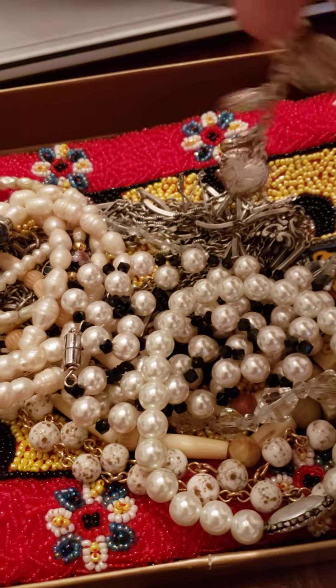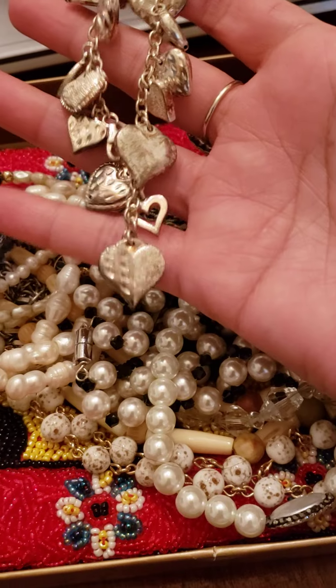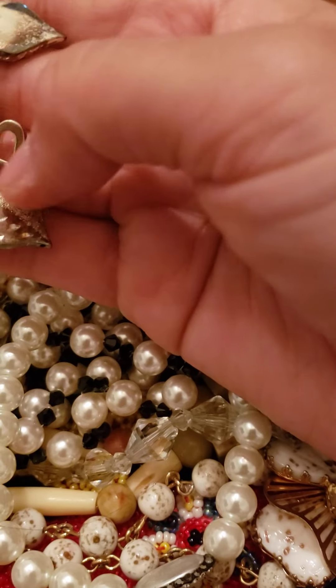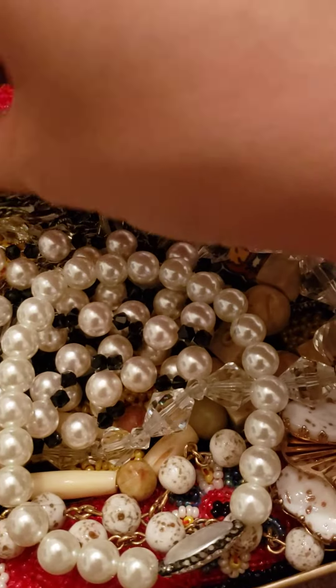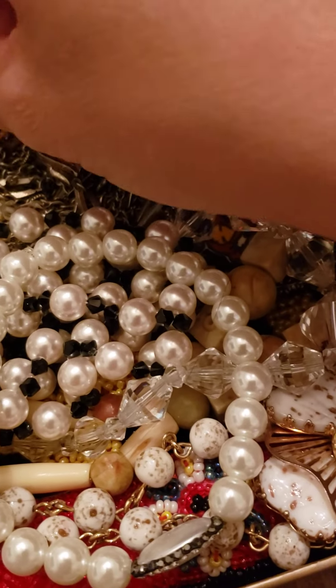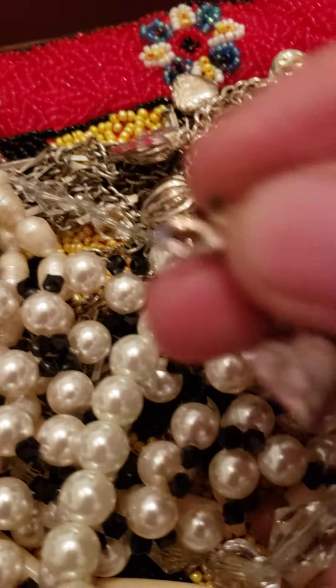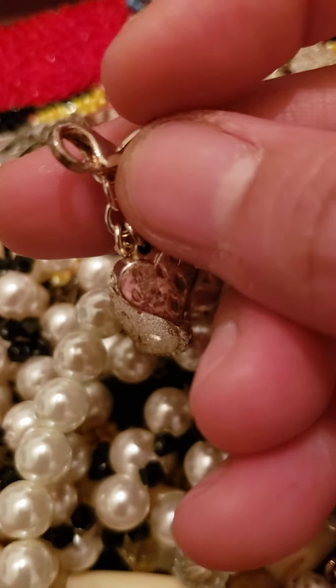This bracelet is silver — it shows like this colored tarnish, I think it's because of the air or the oxygen. I've had this for many many years, and I believe it says something on it too.